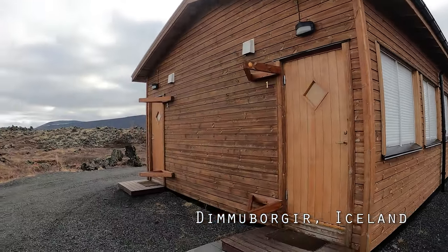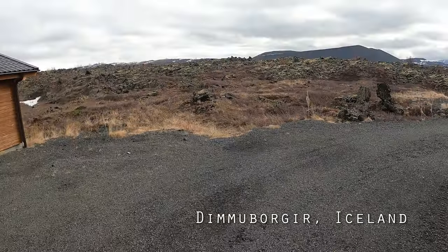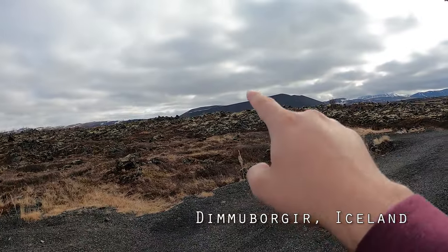Getting ready to head out for the day. That's where I stayed last night. I just wanted to show you guys this, but if you see over there...